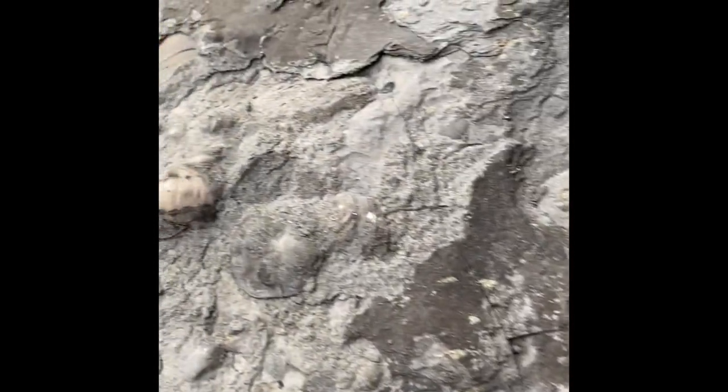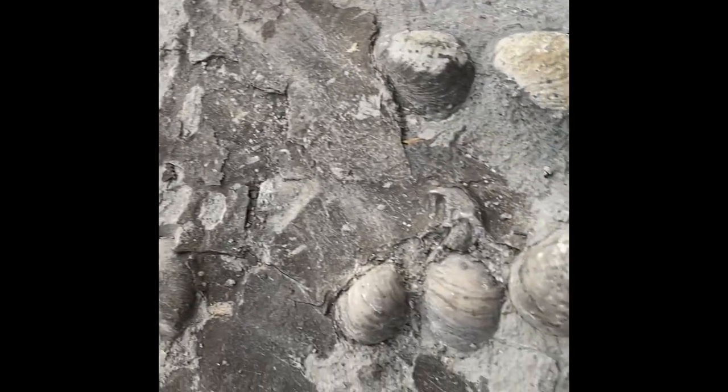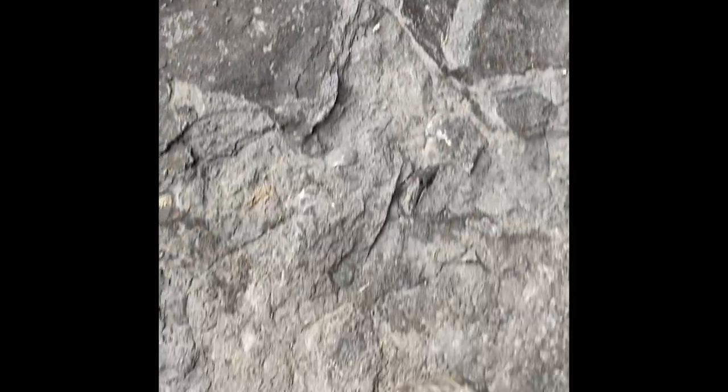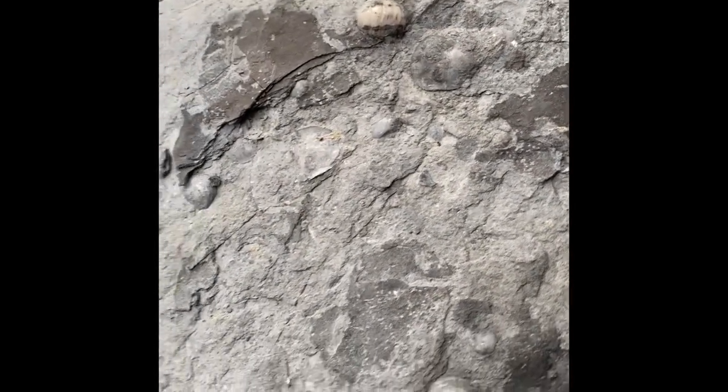I'll show you a few more clips of the ammonite areas further west. On different days I have filmed all these sections along this coast, walking out to them and seeing what I can find on the beach.